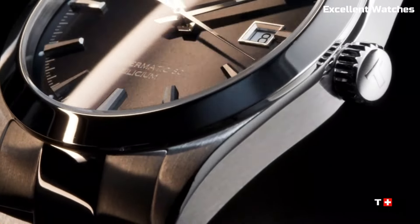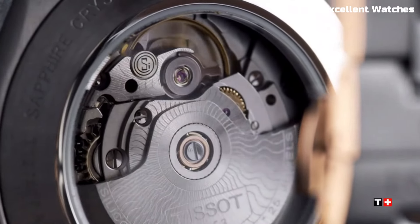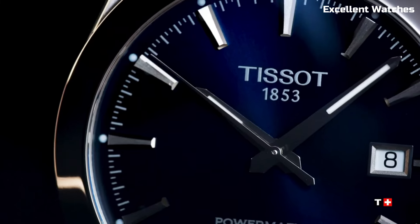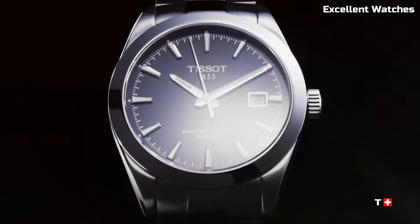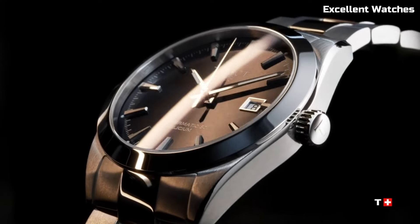With various models to choose from, including leather straps and stainless steel bracelets, the Tissot Gentleman Powermatic caters to diverse tastes. It's more than just a watch — it's a symbol of refined taste and precision for those who appreciate sophistication in their timepiece.